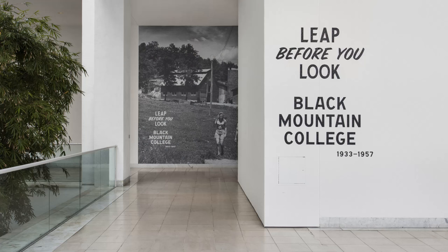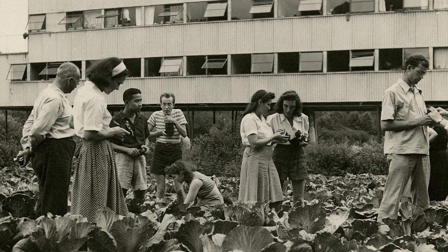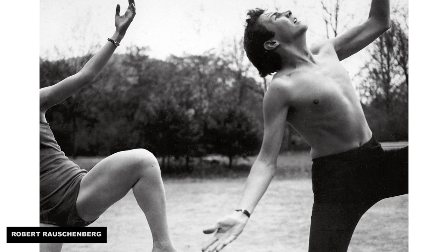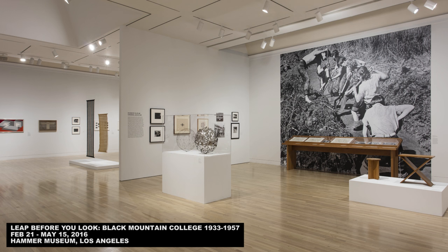We then checked out their exhibition Leap Before You Look, which explores the history of the legendary Black Mountain College near Asheville, North Carolina. It lasted from 1933 to 1957 and was a hotbed of experimental art and cross-disciplinary collaboration. Artists Joseph and Anni Albers taught and worked there, as did Robert Rauschenberg, John Cage, and Merce Cunningham.